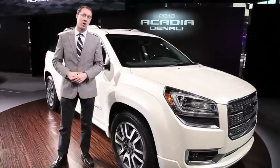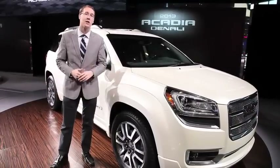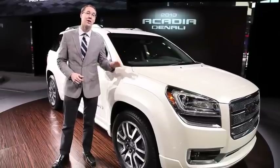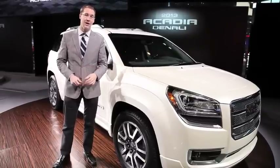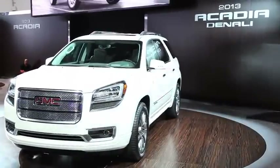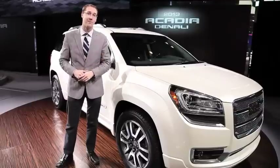Recently GMC brought to market a high grade Denali trim for the Acadia, and so as a surprise here in Chicago, they've unveiled a Denali version of this car as well. The previous generation car was a big hit, accounting for about 30% of sales, and GMC thinks that's only going to go up from here.